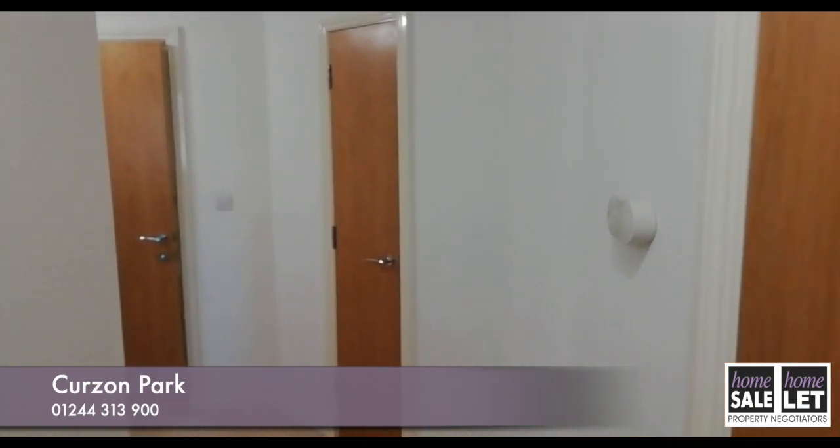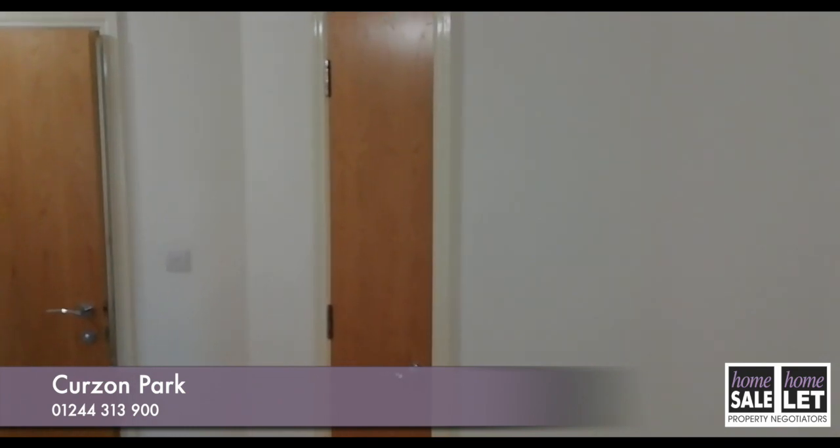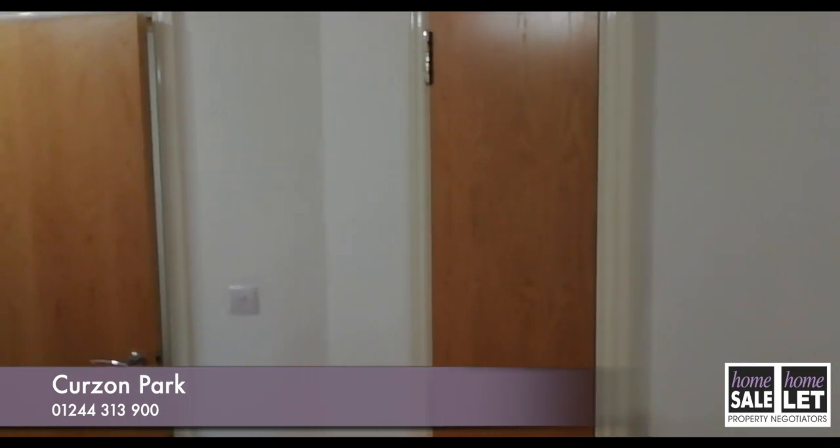Here we are in the hall, which has two good-sized storage cupboards, which are really useful for things like shoes, coats and the usual cleaning equipment, etc.